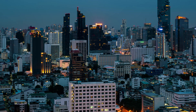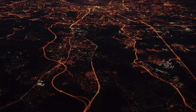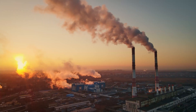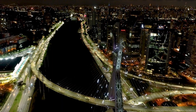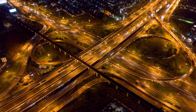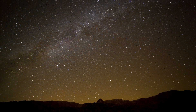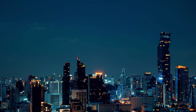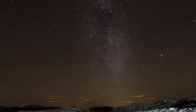Moreover, light pollution is an environmental concern. The energy used for excessive and unnecessary lighting contributes to greenhouse gas emissions and climate change. And the problem is getting worse — as urban areas expand and we add more artificial lights, the areas where we can see the Milky Way are shrinking. There are fewer and fewer places left where you can experience a truly dark night sky. It's becoming a rare and precious resource.